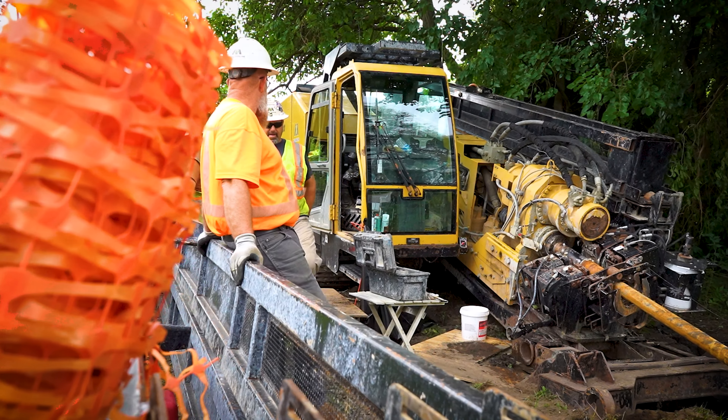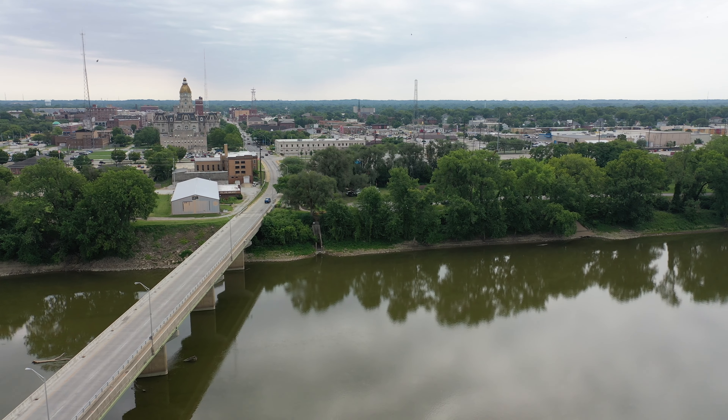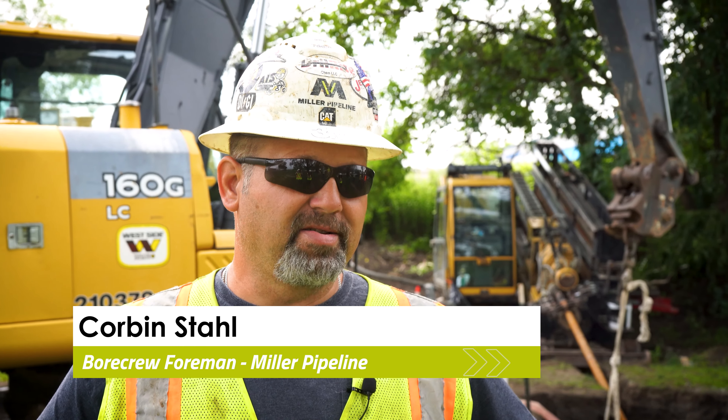What we're doing right now is going underneath the Wabash with an 8-inch gas pipe. The current existing gas main is strapped to the bridge and we're replacing that, getting it off the bridge and putting it underneath the river.